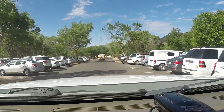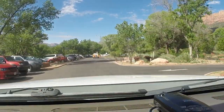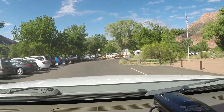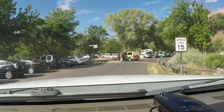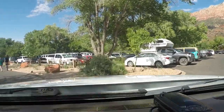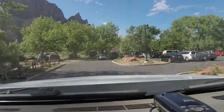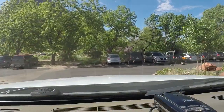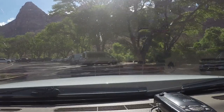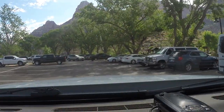We're going to take this road all the way through Zion — we're not going to do the shuttle. But look at this parking lot — it's slam full and it's not even 10 o'clock. That must be what they were talking about when they said the parking lot's full. They weren't kidding. So if you want to park and do the shuttle thing, you better get here early. I don't know what time it opens, but we don't want to do the shuttle thing.